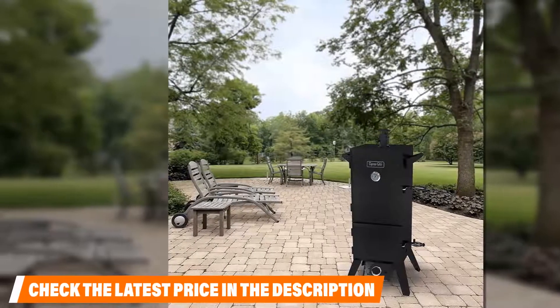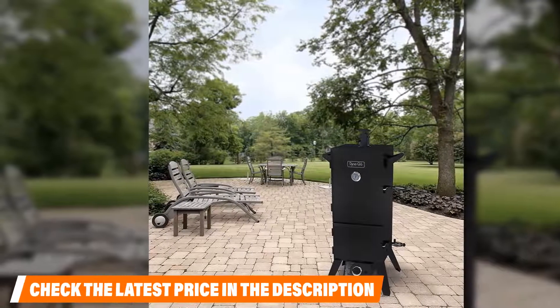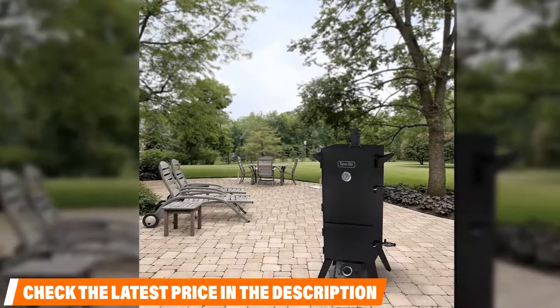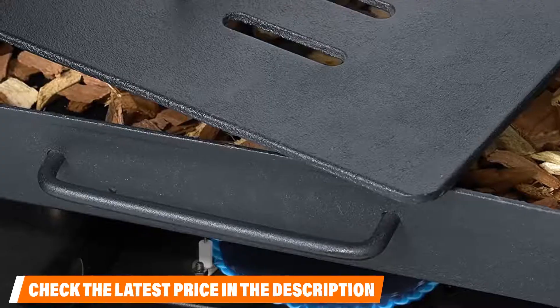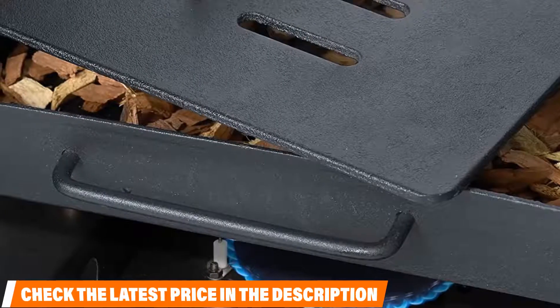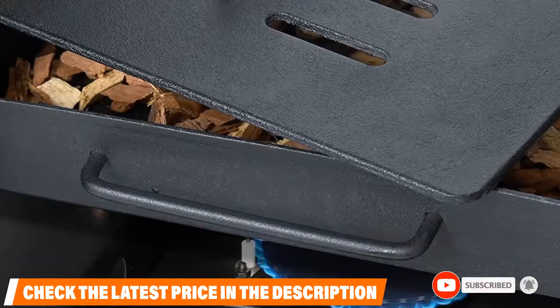Consumers agree that this is a good propane smoker — it is easy to assemble and provides a large cooking area. However, they suggest sitting this grill on grass or on top of something that won't be damaged by leaking juices from the grill.